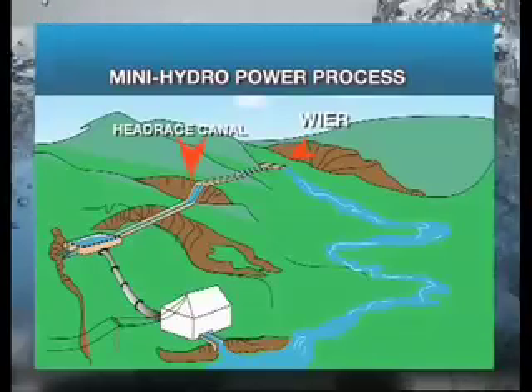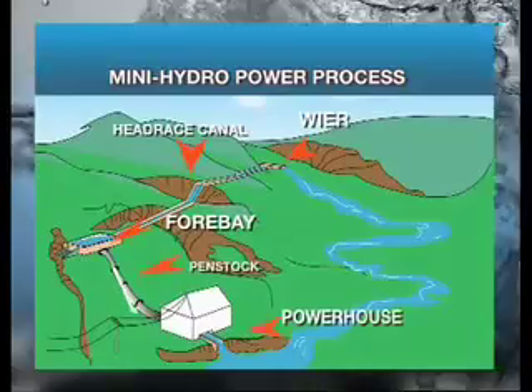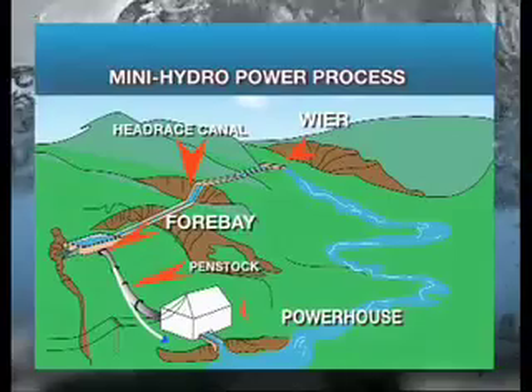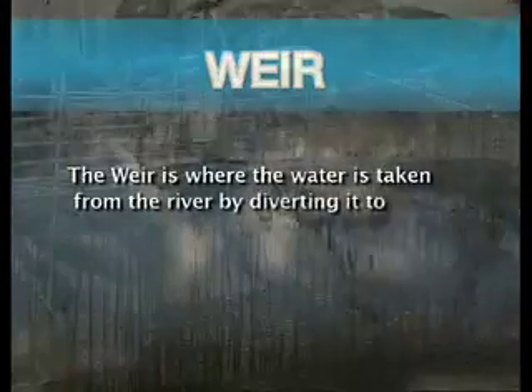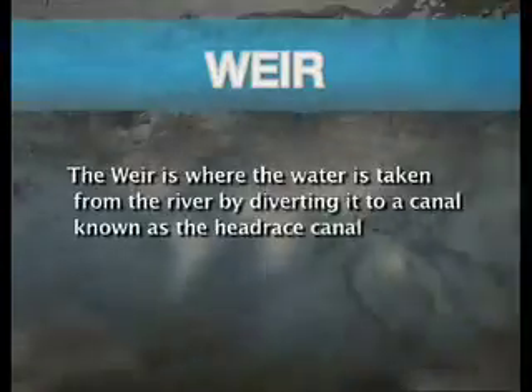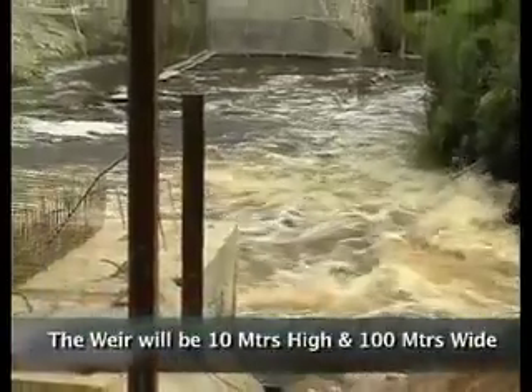A hydropower plant is divided into five sections: the Weir, Headrace Canal, Forebay, Penstock, and the Powerhouse. The Weir is where water is taken from the river by diverting it into a channel known as the Headrace Canal, which is located on the right bank of the River Mpanga. The Weir will be 10 meters high and 100 meters wide.